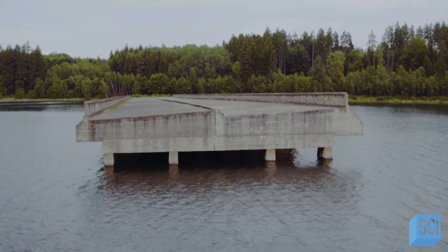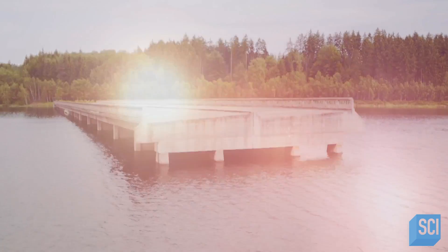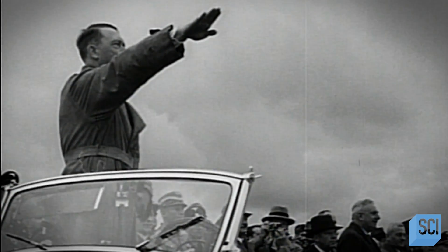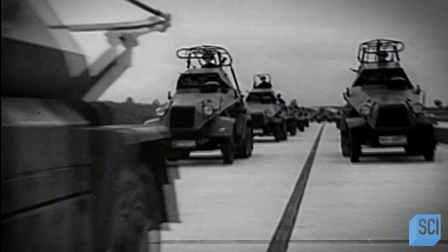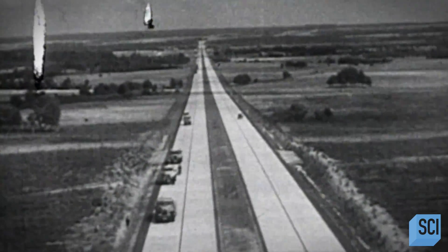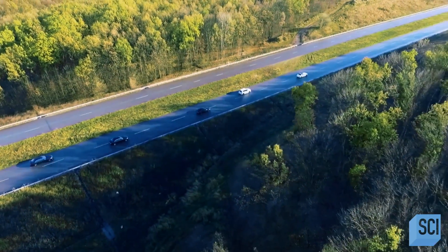But why was this mysterious bridge built? And why was it abandoned? In 1939, Hitler's engineers are working to develop a vast new road system to unite every corner of the so-called Third Reich, which includes the entire country of Czechoslovakia.